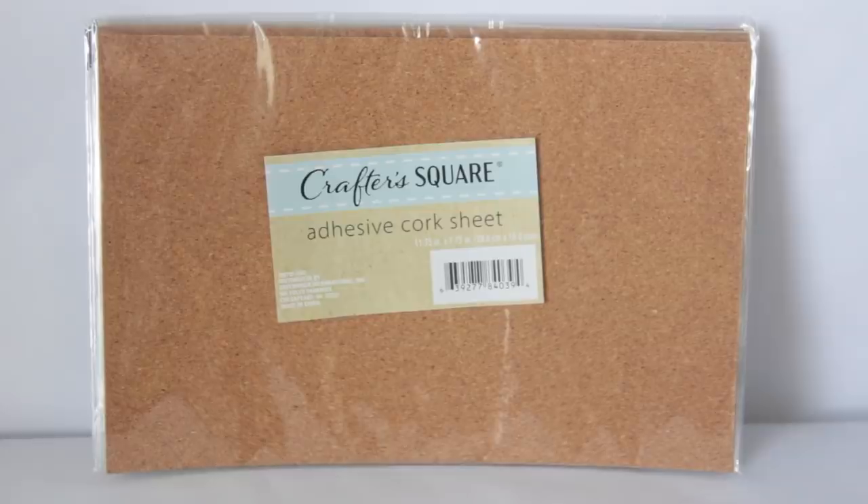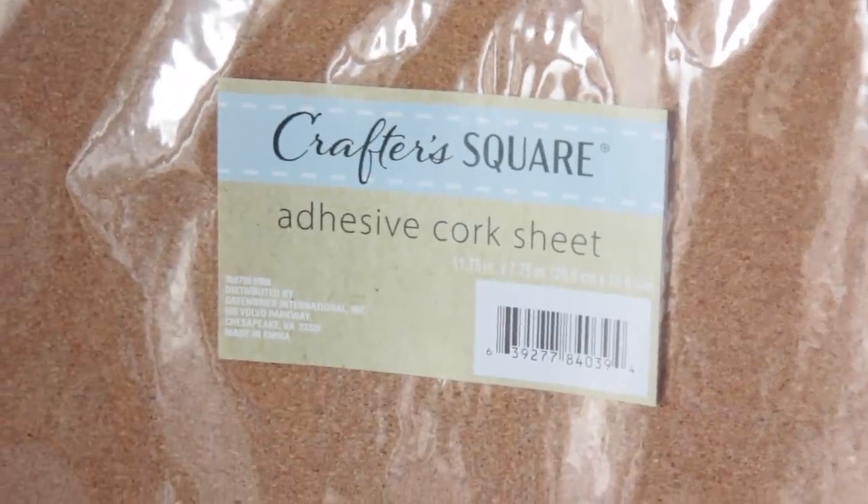Then I got these Crafter Square adhesive cork sheets. Cork board is actually pretty expensive to get a big one. The theme of the nursery I told you guys is going to be a Toy Story theme, so I recently ordered some pictures from Etsy — recreations of pictures that were in Andy's room. I got ones where it looks like Mr. Potato Head and Woody were drawn in scenes inside Toy Story and Andy's room. I need to put them on a cork board to mimic what I see in Toy Story, but I don't want to spend $20 on a cork board. So I got these sheets to make a little one to put those pictures on.